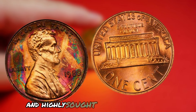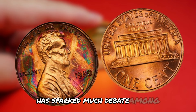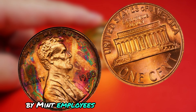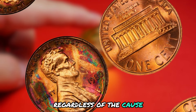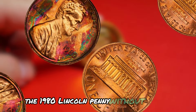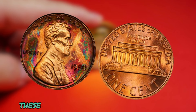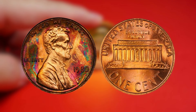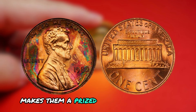It is estimated that only a few hundred of these error coins were released to the public, making them extremely rare and highly sought after by collectors. The lack of a mint mark on the 1980 Lincoln penny has sparked much debate among numismatists. Some believe that the error was the result of deliberate tampering by mint employees, while others argue that it was simply a technical mistake. Regardless of the cause, there is no denying the rarity and value of these unique coins. In terms of value, the 1980 Lincoln penny without a mint mark can fetch a pretty penny on the collector's market. In good condition, these coins can sell for upwards of $500, with some specimens commanding even higher prices. The rarity of these error coins, combined with their historical significance, makes them a prized addition to any coin collection.